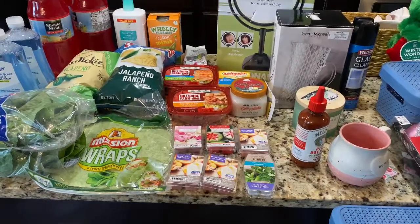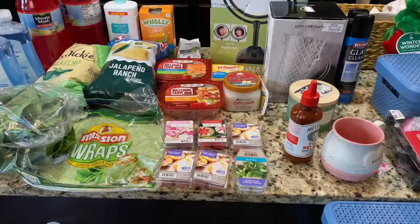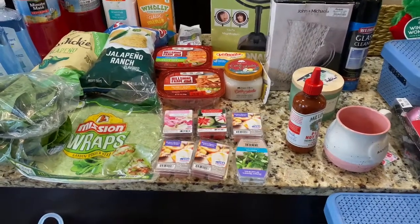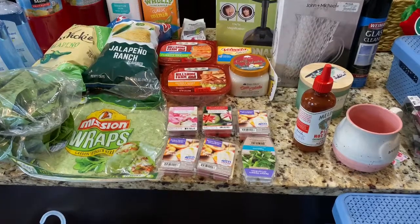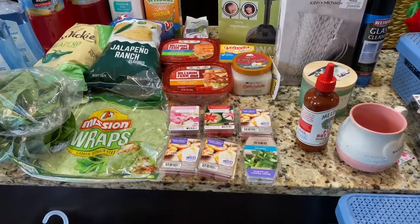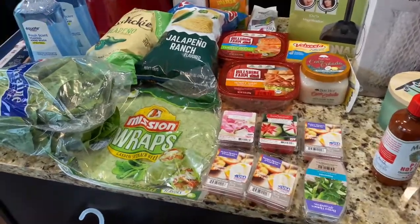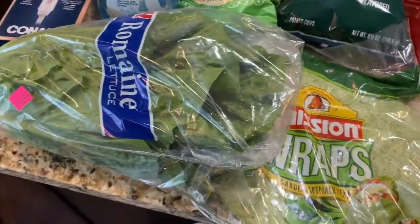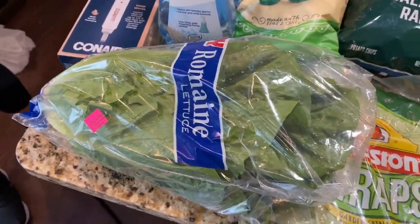Hi guys, welcome back to our channel. If you're new, don't forget to hit that red button before you leave. Today we have a collective haul — we went to Walmart, Marshalls, and Big Lots. We're gonna show you guys what we have, starting first at Walmart. We picked up some romaine lettuce.